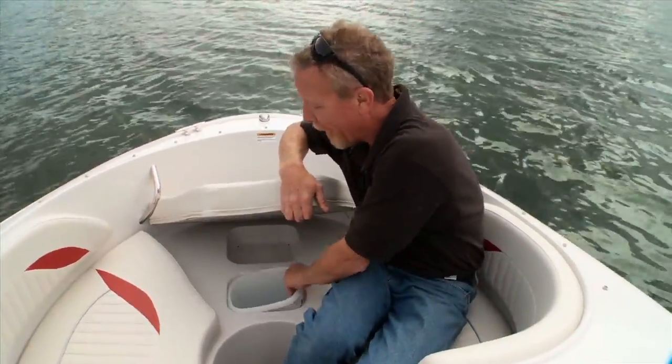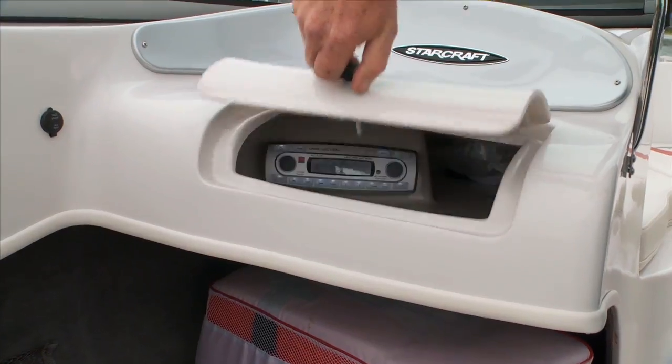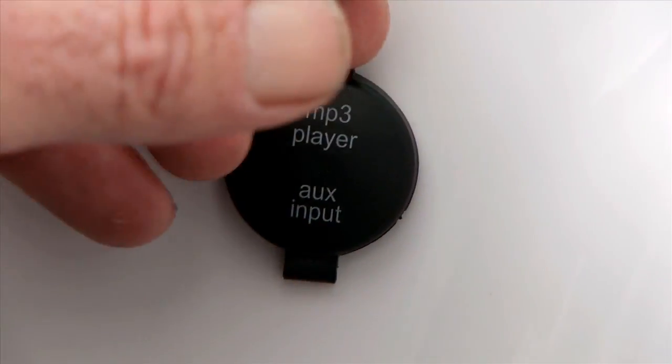Let's see what they did up front. A feature that really impressed me aboard StarCraft's 172 Outboard Sport was the fully bolstered bow cockpit. The cushions are fully gunnel height — real comfortable whether sitting or reclining. Underneath, they've incorporated a trash can, which is very convenient. Inside the glove compartment is a high-end audio system complete with an MP3 input.